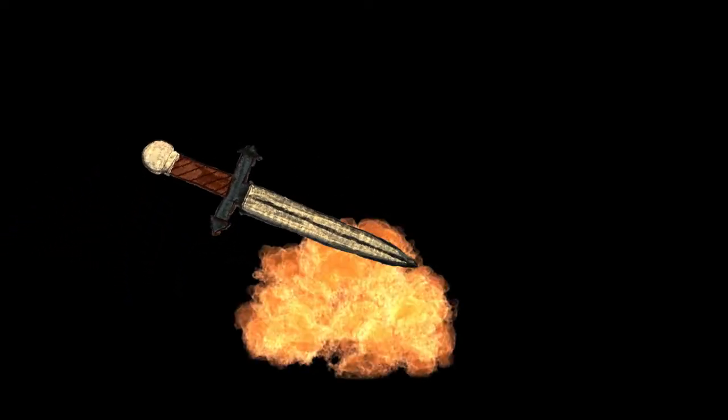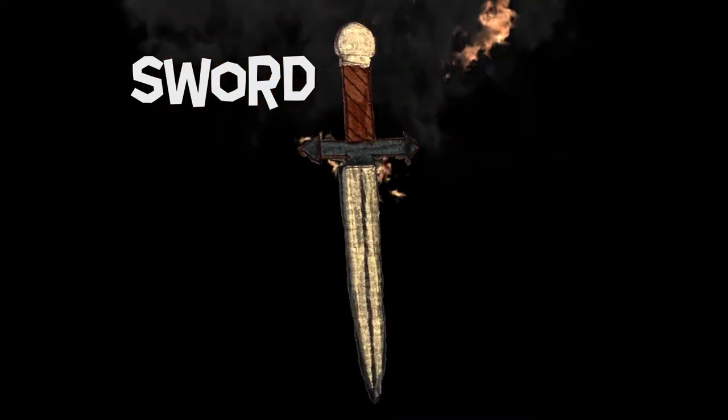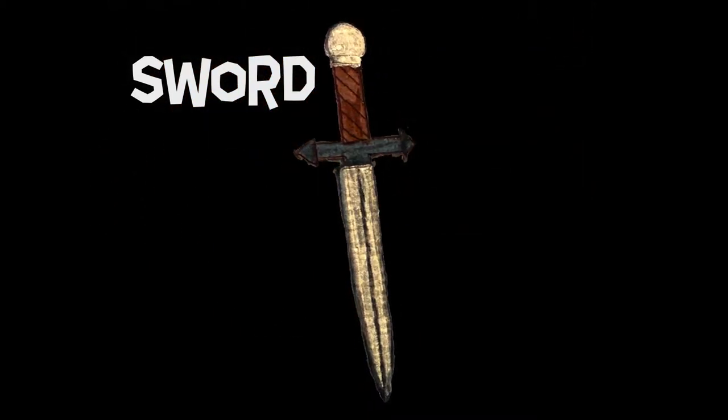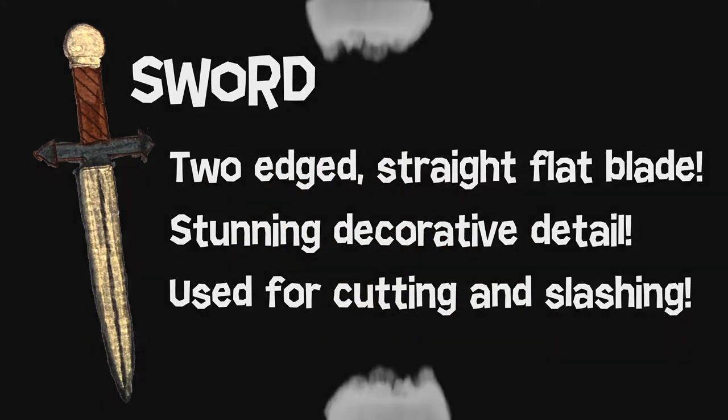Swords were much rarer and very valuable. The sword was a status symbol passed down through the generations. Two-edged straight flat blade with stunning decorated details, used for cutting and slashing.